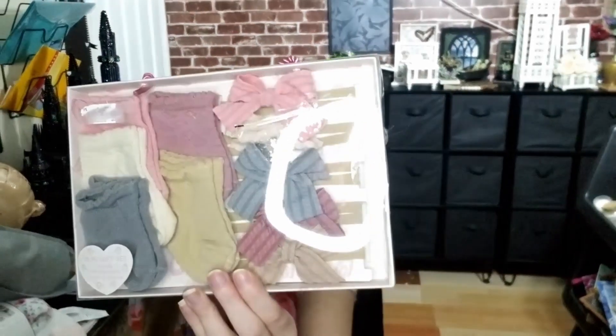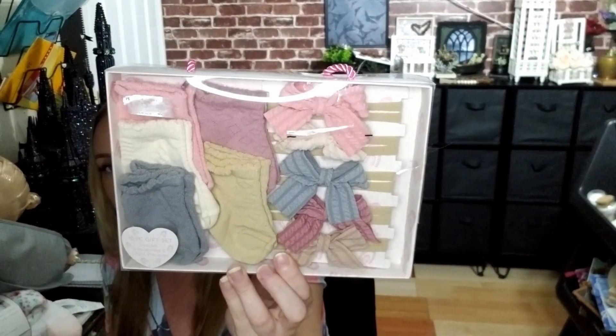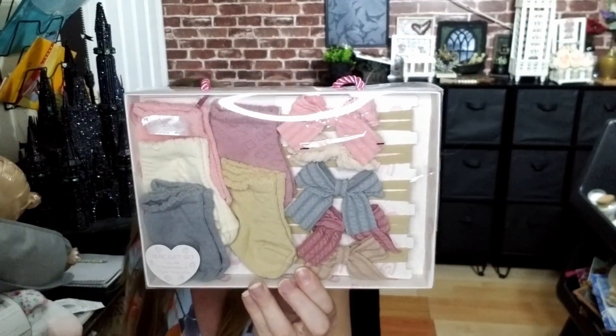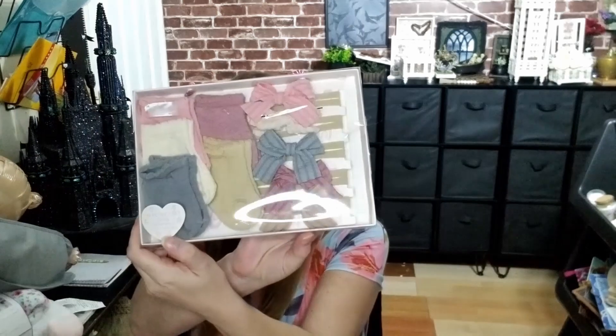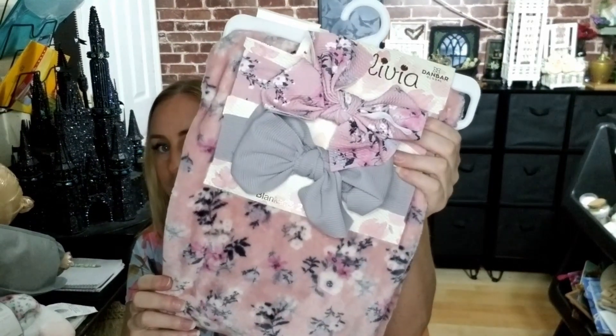And then I got a cute sock and bow set and a headband set. I got lots of headbands — I don't know if I'm going to use them but I really like the colors. And I got some cute washcloths, definitely going to need those, and those are all nice colors as well — there are 12 of them in it. And I got another blanket and headband.